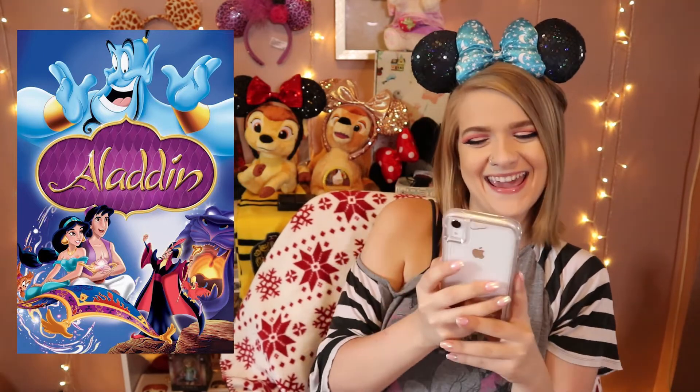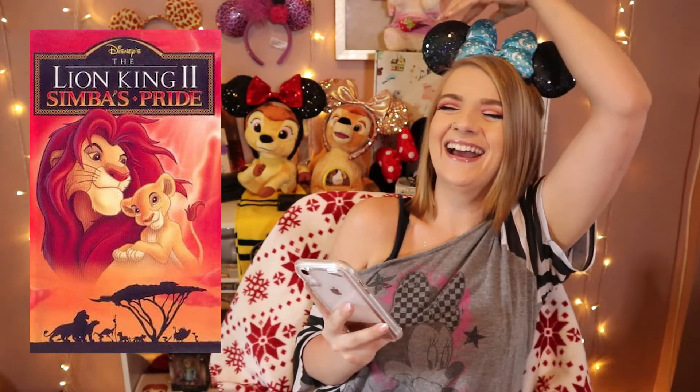Aladdin! Next one — Lion King, Simba's Pride! Lion King 2: Simba's Pride. Next one.